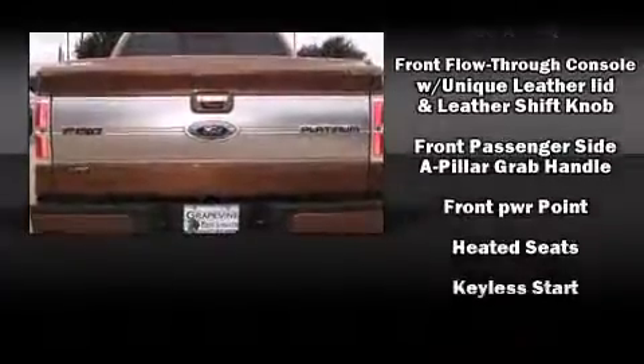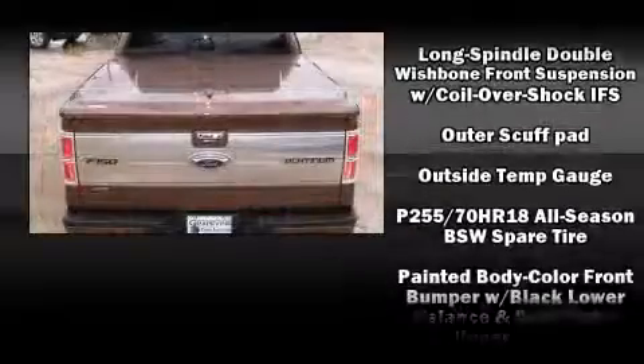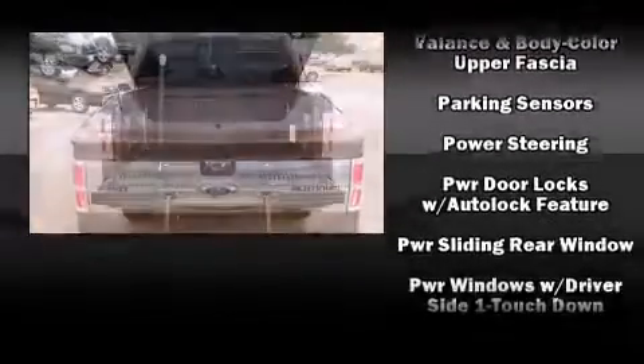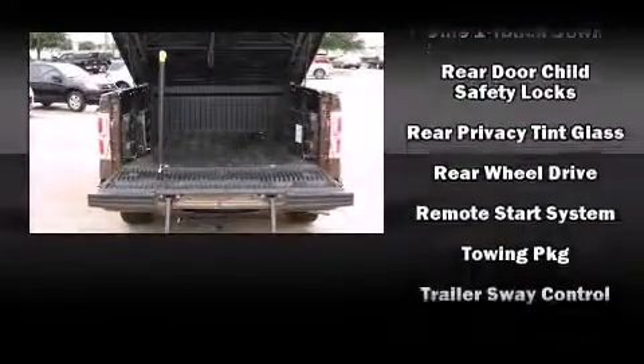For added security, dynamic stability control supplements the drivetrain. This vehicle has achieved certified pre-owned status by passing Ford's rigorous certification process.